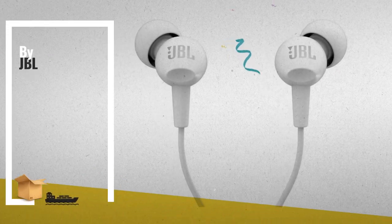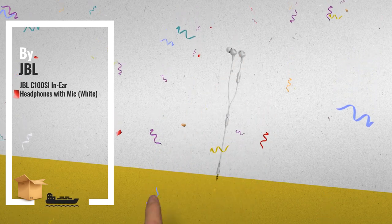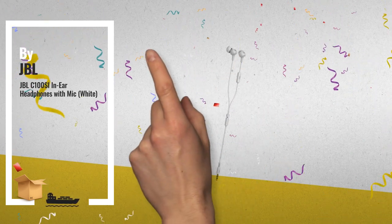Number 6, lightweight and comfortable, with 3 sizes of ear tips included. Powerful drivers deliver thumping bass.